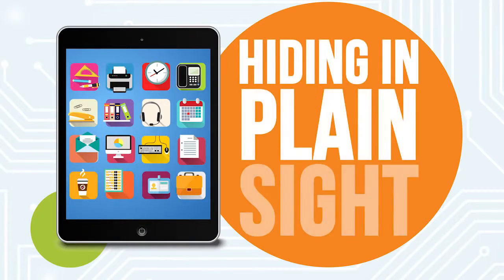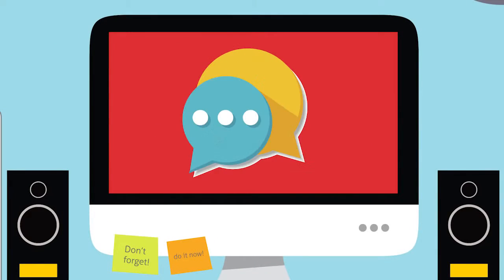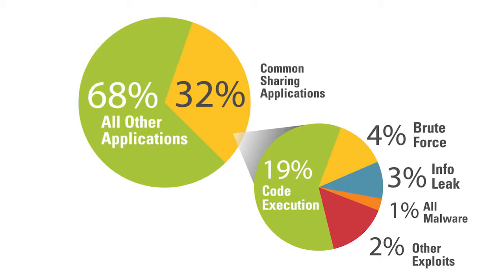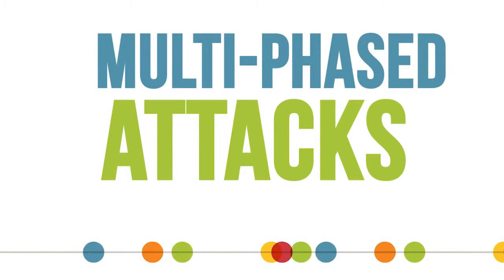The data shows that attackers are hiding in plain sight, getting into networks through common sharing applications like email, IM, video, and social media. Those applications deliver 30% of threats, but account for only a small percentage of threat activity. That's telling us that those common apps are often the start of multi-phased attacks, rather than the focus of threat activity.